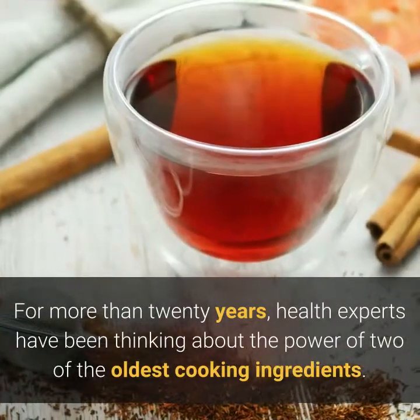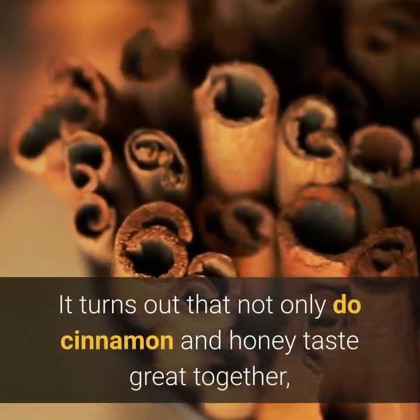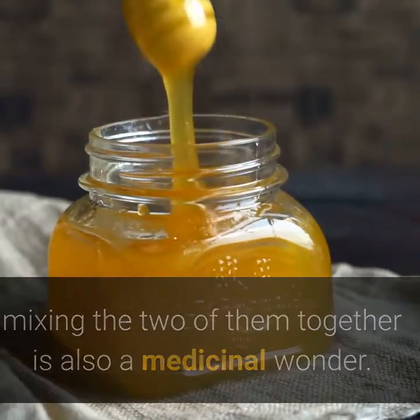5 Reasons to Use Honey and Cinnamon. For more than 20 years, health experts have been thinking about the power of two of the oldest cooking ingredients. It turns out that not only do cinnamon and honey taste great together, mixing the two of them together is also a medicinal wonder.